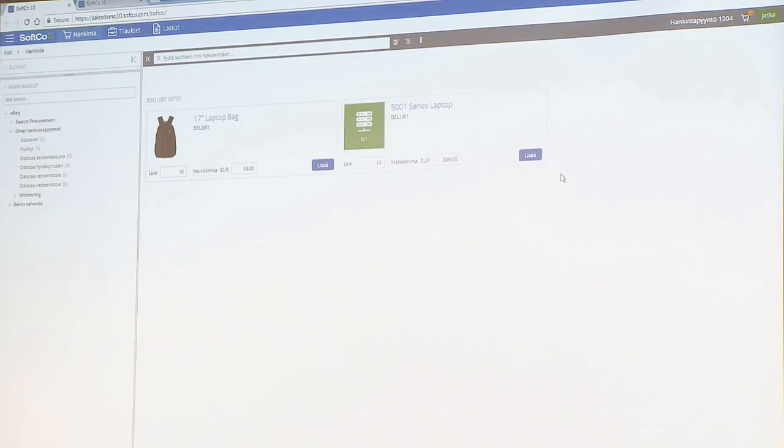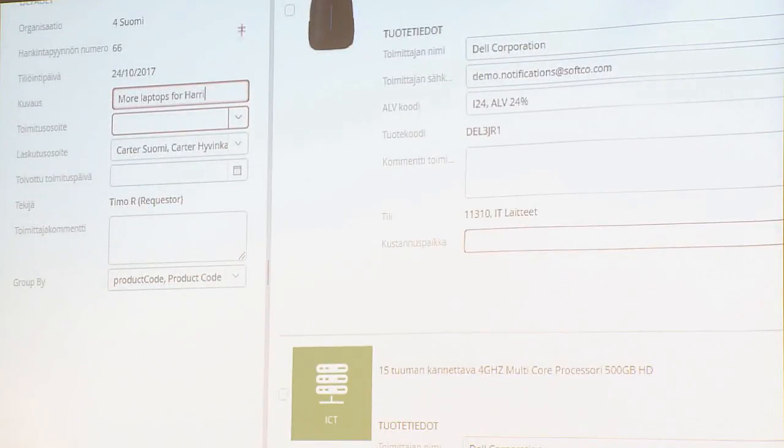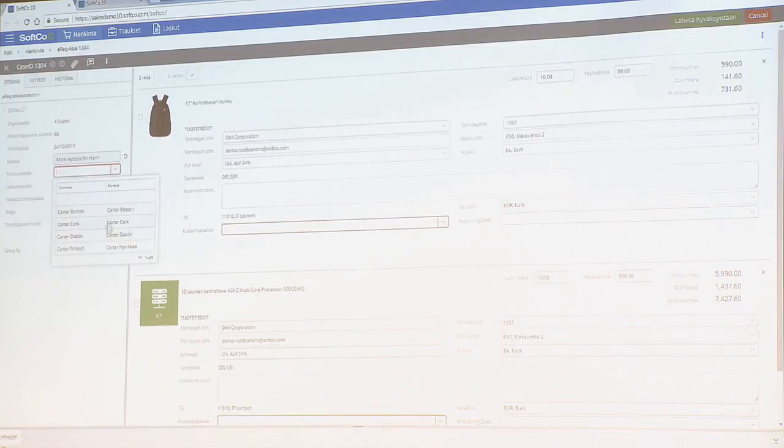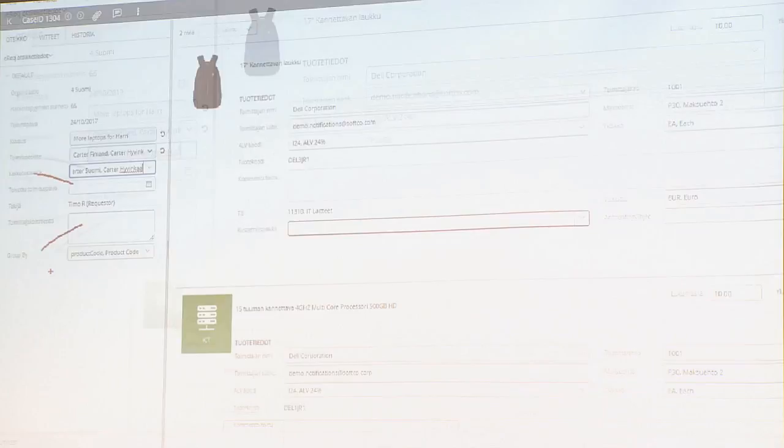We click on proceed. Within here — and this is part of what we'll get into in the workshops — these are the screens we'll work closely with teams on to say how should these be configured. These can be configured for each of the different companies and departments: these fields are mandatory, these fields are optional. You can see the mandatory fields automatically go red. Here it's saying you're buying it for the company Carter in Havinka, and I want it delivered to Finland. The optional fields are delivery date or desired date, and a comment to the supplier — because it's not in red, it's optional.